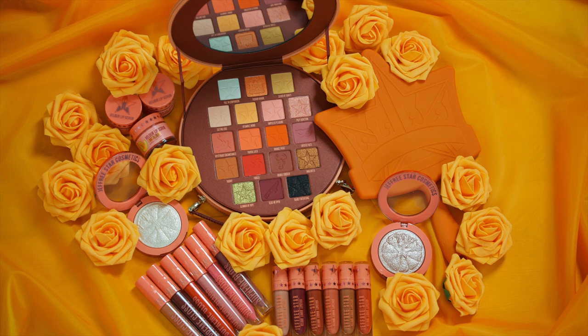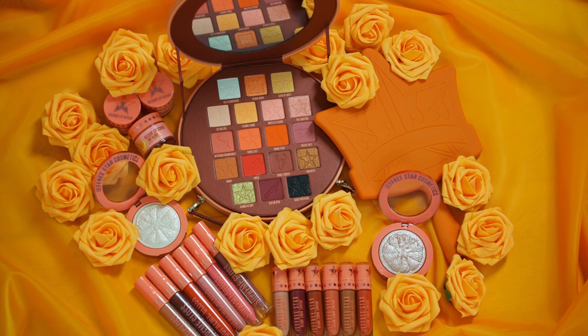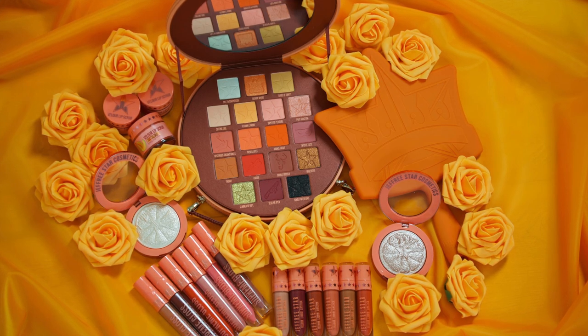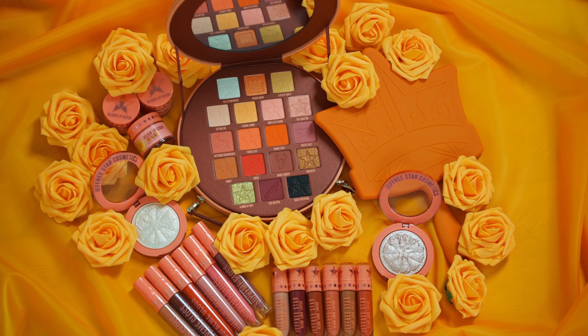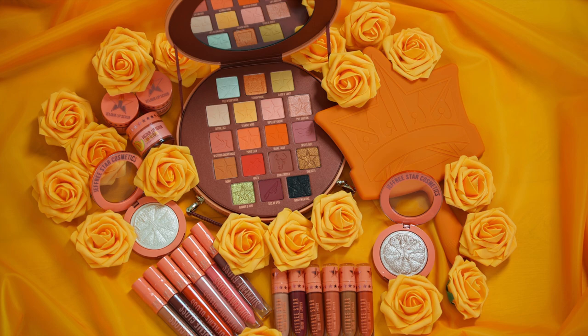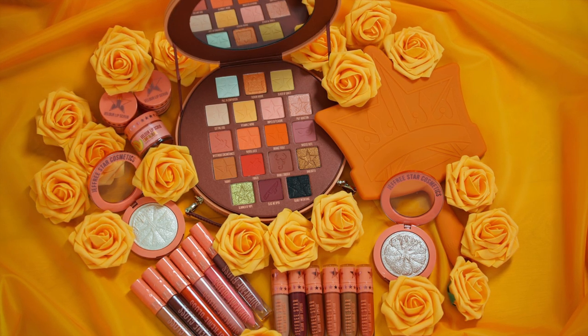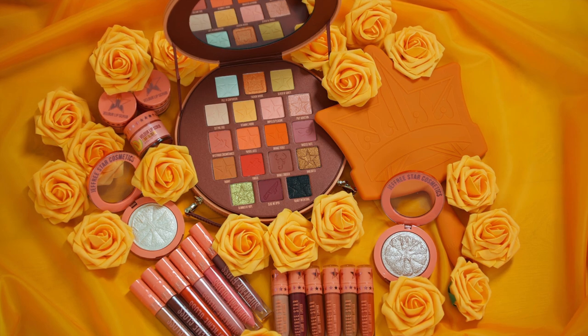Hey guys, welcome back to my channel, and if you're new here, welcome to my channel. Thank you so much for clicking onto this video and please don't forget to subscribe before you leave. For today's video, as you guys can see, I have just received my Jeffree Star Cosmetics PR package filled with the entire Pricked collection. This has to be one of the most stunning collections Jeffree's done to date. I am in raptures with the entire thing.